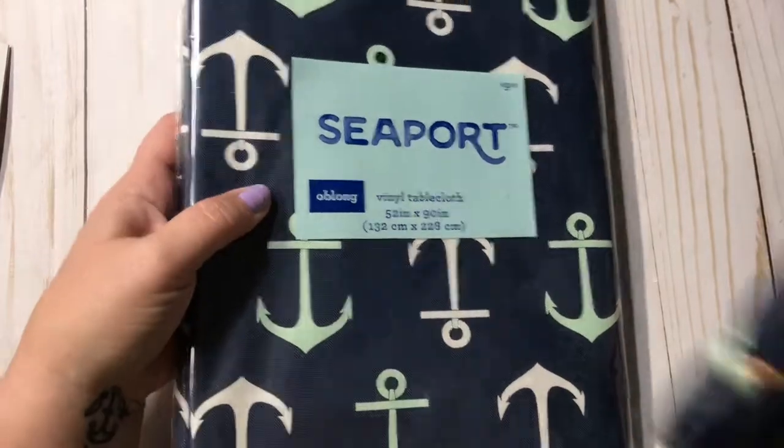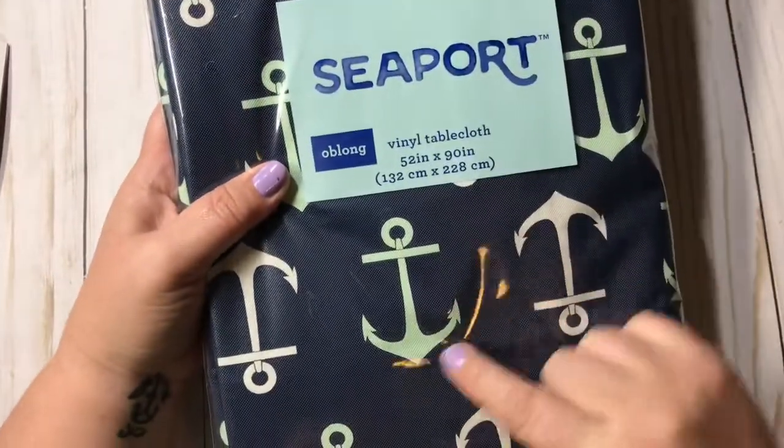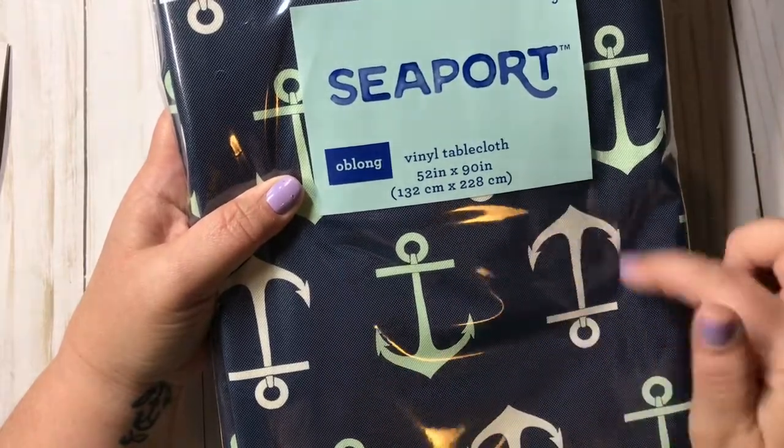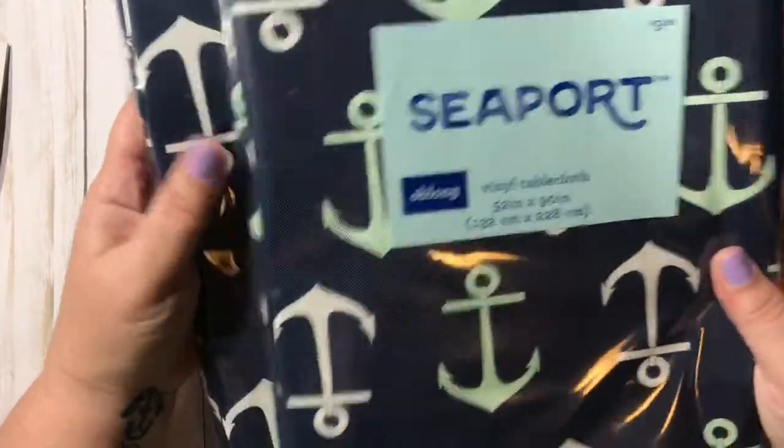I love the colors in them because I can add in the mint green in some containers and stuff, and always the pop of white. It'll go good with wood, so super excited about those.